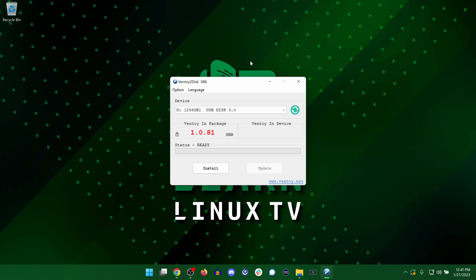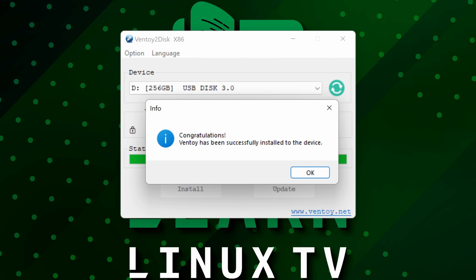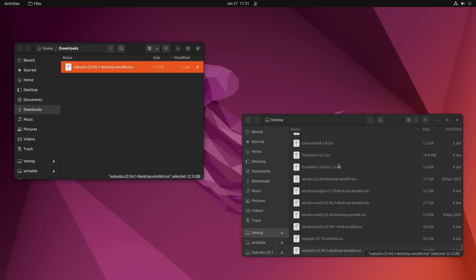There are downloads available for various operating systems on their download page, including Windows and macOS. Most of the time when you download an application from the internet, it installs on your computer — but that's not what Ventoy does. Instead, it's best to think of Ventoy as a converter tool. When you launch the tool, you simply tell it which flash drive to convert into a Ventoy flash drive, and then Ventoy is installed on the flash drive, not your computer. After that, adding additional ISO images is as simple as inserting it back into your computer, browsing to the flash drive in your file manager, and copying ISO images to it. If you've ever saved a file onto a flash drive, you already know the process.